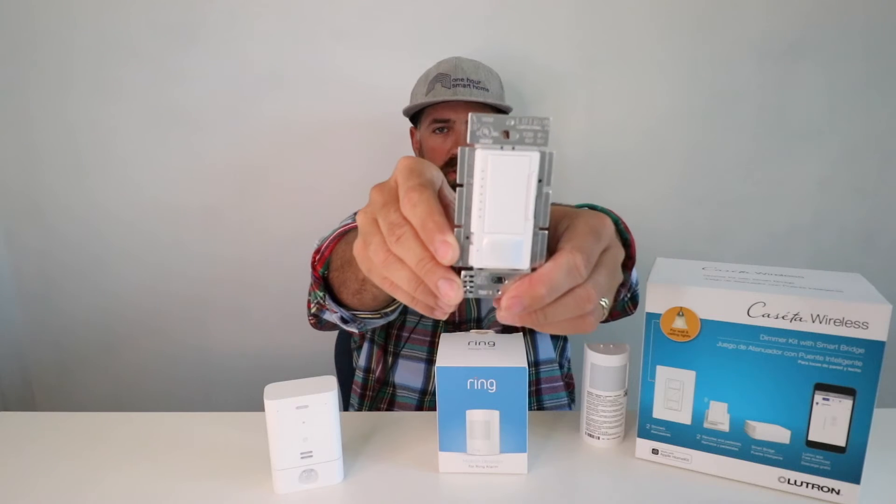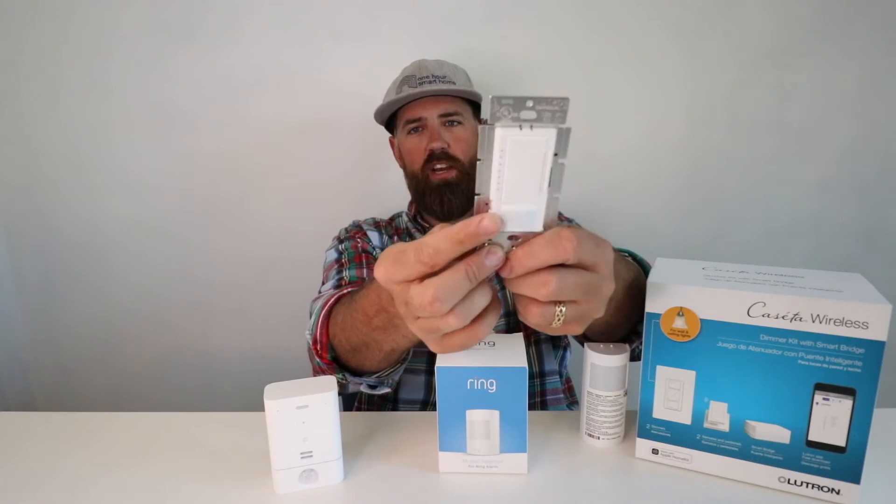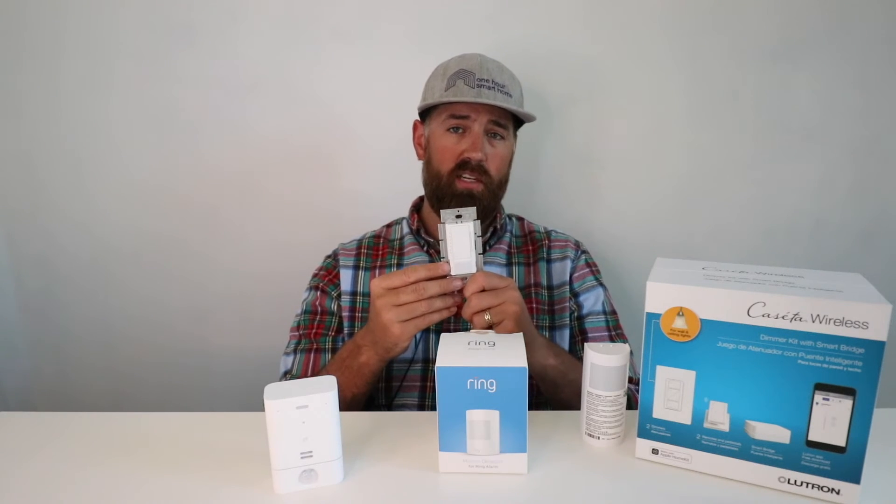Another option for motion-controlled lighting is having a light switch with a motion detector built in. This is a Lutron Maestro light switch that has a motion detector at the bottom and a dimmer up on top. This is not a smart light switch, meaning it cannot be remotely controlled. It can either be turned on or off using the switch at the top, or triggered with the motion detector below. When motion is detected, the light switch will turn on whatever lights are connected to it, and after a period of time, it will turn off when motion is no longer detected. The advantage is that this is simple — you just take out your old light switch, put this one in, and you have motion detection.